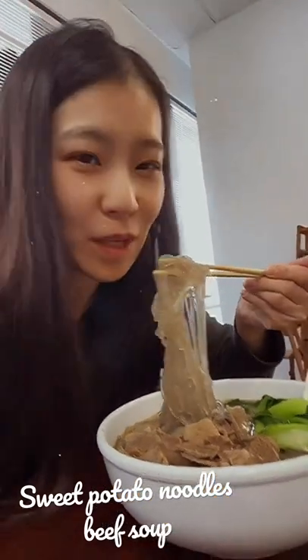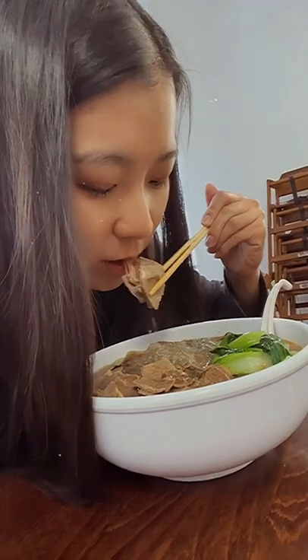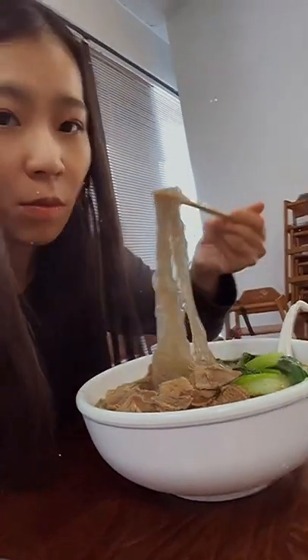As a huge foodie myself, I love to try out different places. Today we're going to try out this Chinese noodle place — it's called Kung Fu Noodle in San Antonio, but you can definitely go to other noodle shops in your own city. Today we ordered sweet potato noodles. As you can see, the noodles are not the traditional flour-made noodles — they're made of sweet potato.